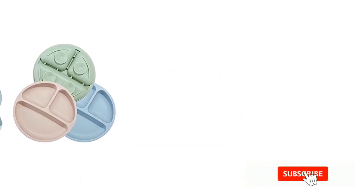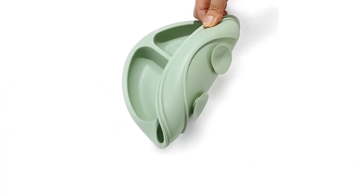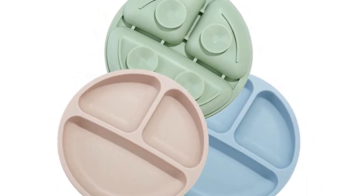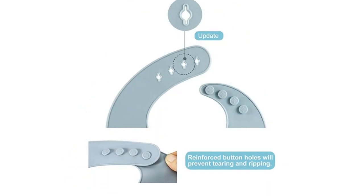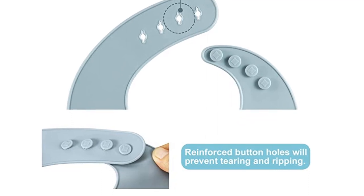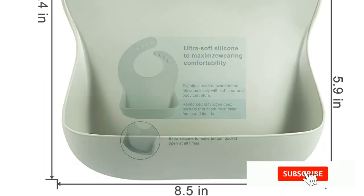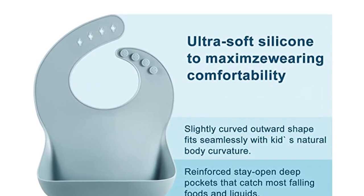Hand Wash Only. Sturdy pocket — our bibs come with a deep and sturdy spill pocket that catches any stray food or liquids. Toddler plates give your little one more independence at meal times with their very own silicone plate featuring three divided sections. The non-slippery suction design will prevent plates from skidding. Most affordable: the 3-pack reusable silicone bibs will get you through the days at best budget price. With an array of trendy colors, you are sure to find one that matches your kid's outfit of the day. 100% soft silicone — our light bibs are made of 100% soft silicone and will help cut down on your laundry.